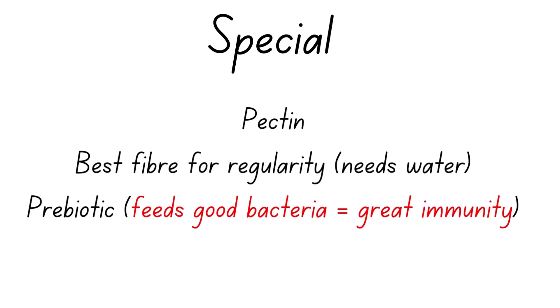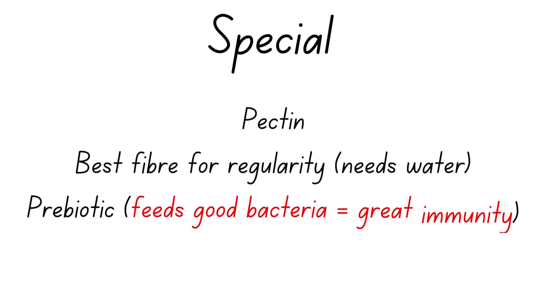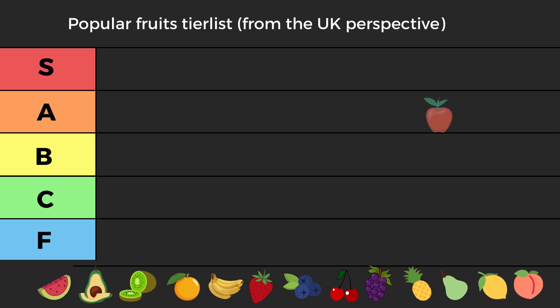Apples also contain pectin, which is the single best type of fiber for regularity. With every fiber you also need water, but pectin also acts as a prebiotic, feeding your good bacteria and granting you great immunity. So when you hear 'an apple a day keeps the doctor away,' it's actually really true — it improves the health of your good bacteria, which are behind a really good immune system.